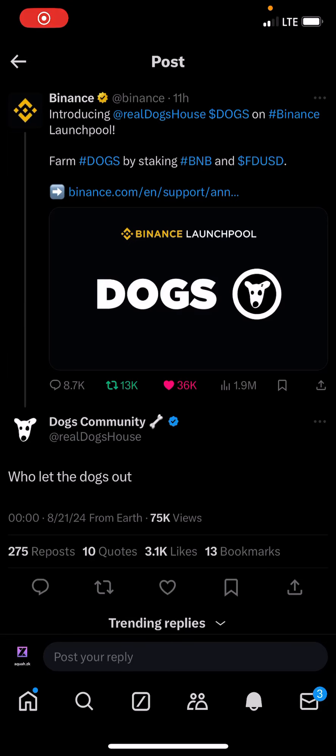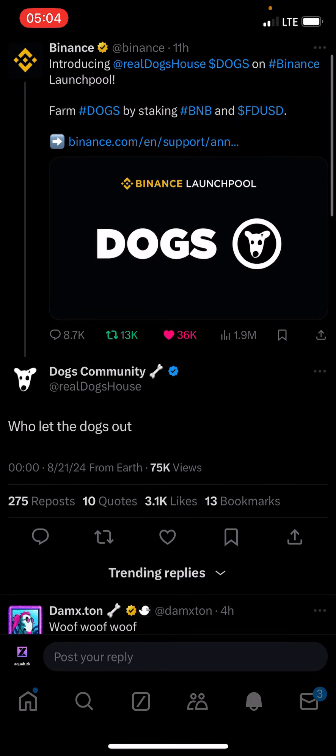Hi guys, welcome to today's video. It is no longer news that DOGS will be listing on top exchanges like Binance, BitGet, and other exchanges like Gate and Bybit, as you can see on this Twitter post — this is Binance announcing that they are going to be listing DOGS.